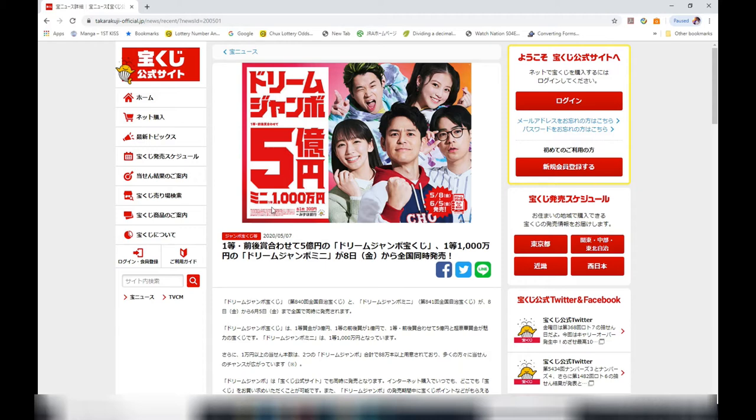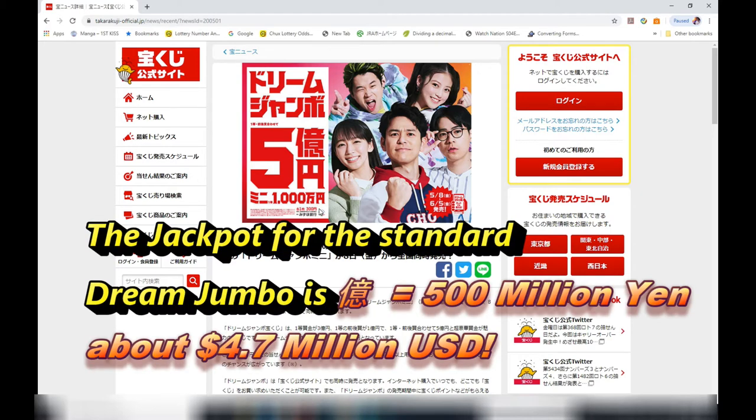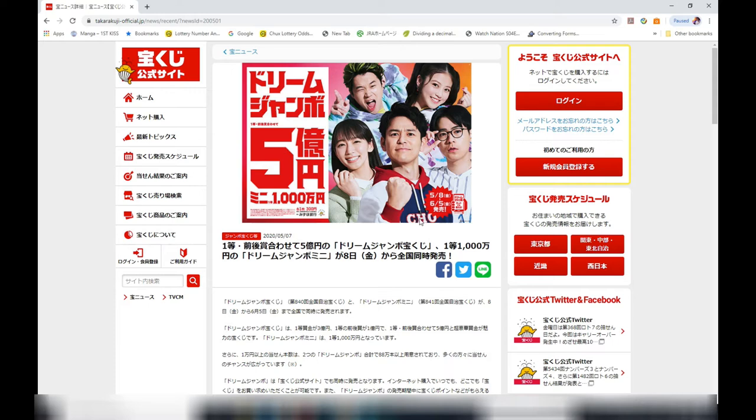Each ticket costs 300 yen, so if you live in Japan it's worth getting this ticket. The jackpot is Gosen-en, which is about four million six hundred and sixty thousand US dollars. They started selling these tickets from May 8th, and you have until June 5th.